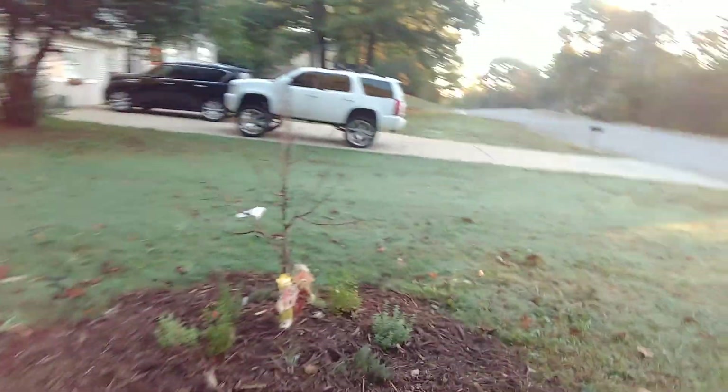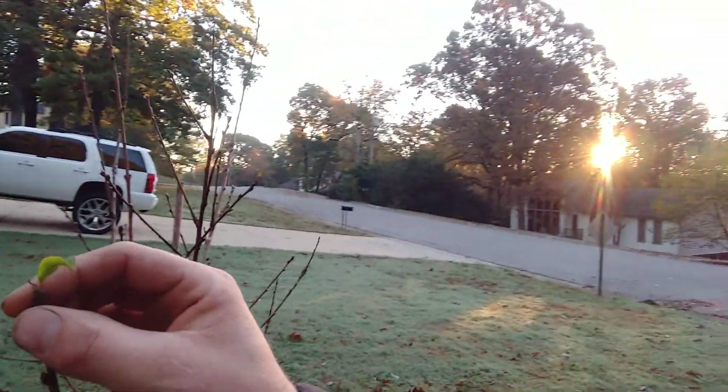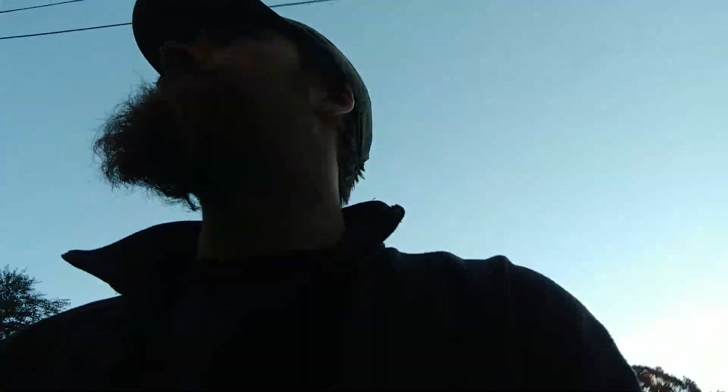My nectarine tree is doing awesome — it may not look like it but it is. There's a little tiny leaf on it still and it's November. That's fantastic; it's just going to thrive next year. We're going to do some pruning in January to make sure it's ready for awesome production, and we're going to get some fruit on that little tree.